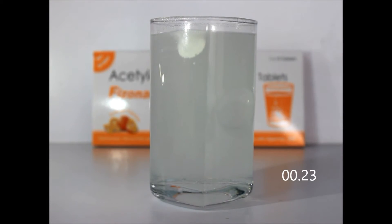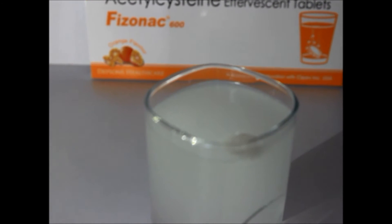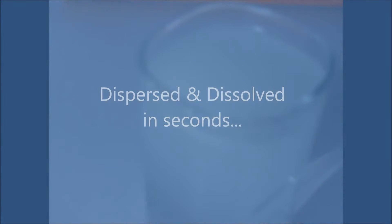Within 10 to 15 seconds, the tablet will rise up and dissolve completely, making it ready to drink. It gives a tasty, tangy, orange-flavored drink which is extremely palatable.